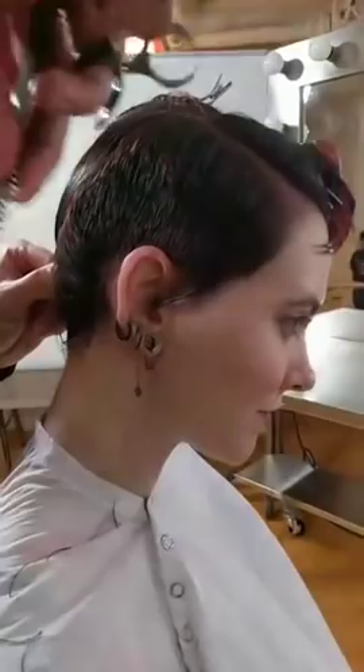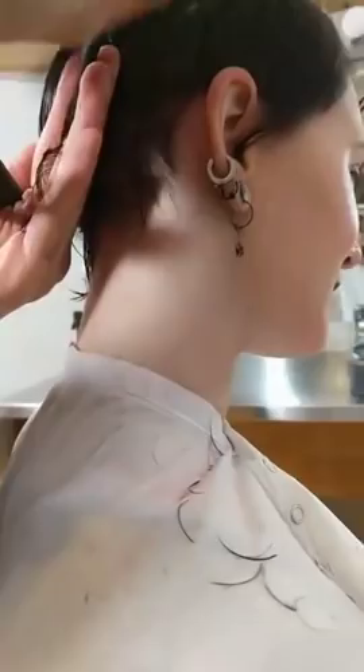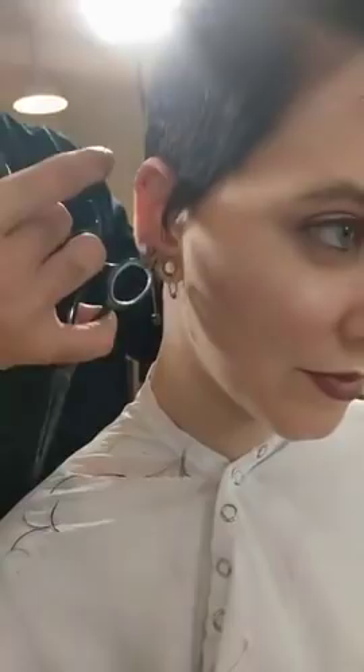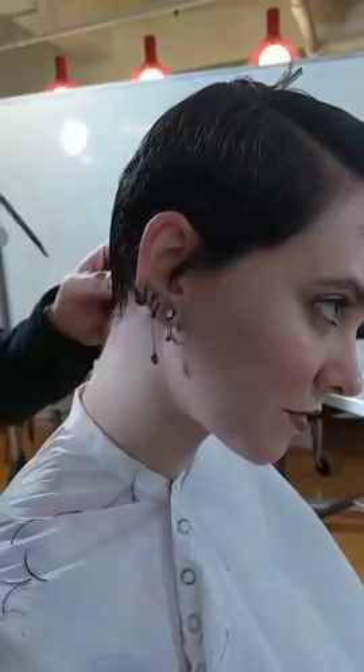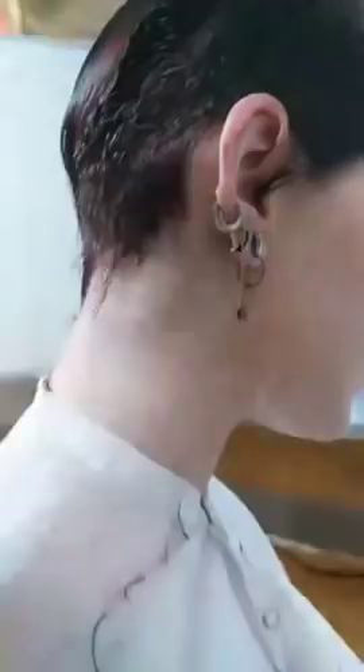Keith Harris asks Jay to explain flat graduation. Jay: Graduation is when you build weight, working from shorter to longer as you work up the head. Flat graduation is basically building weight but in a slimmer way - if you want the outcome to be quite slim, fitted, and tailored, I would refer to that as flat graduation. My sections are curving around the head because I want the shape to have a really nice fluidity to it - something really nice and head-hugging. You can see my fingers are just following into the nape.